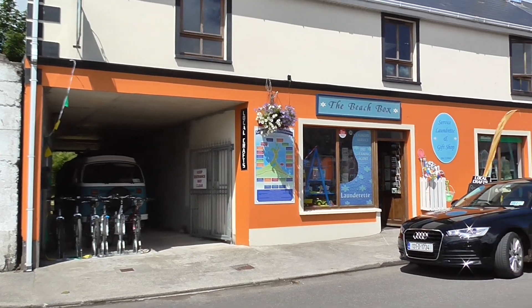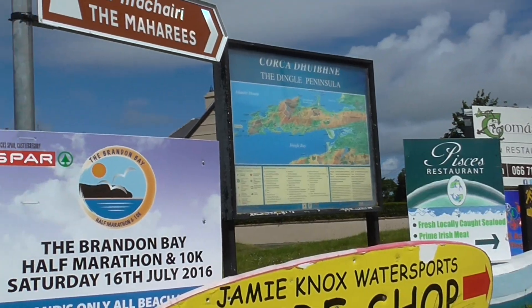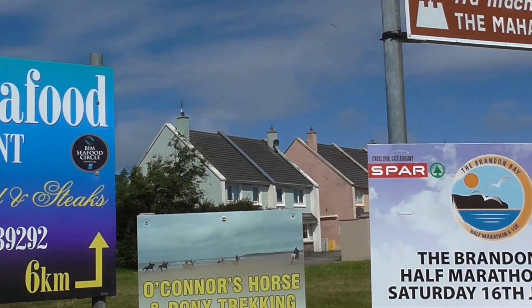Castle Gregory is an actual little town with different services. There it is. Thank you.